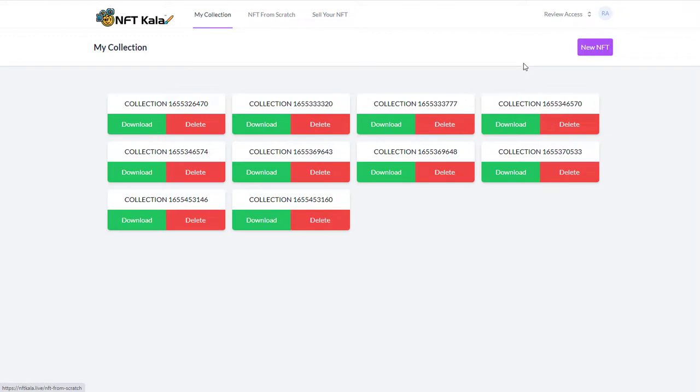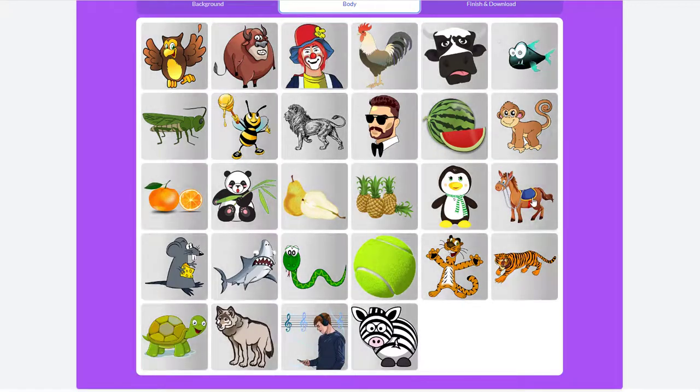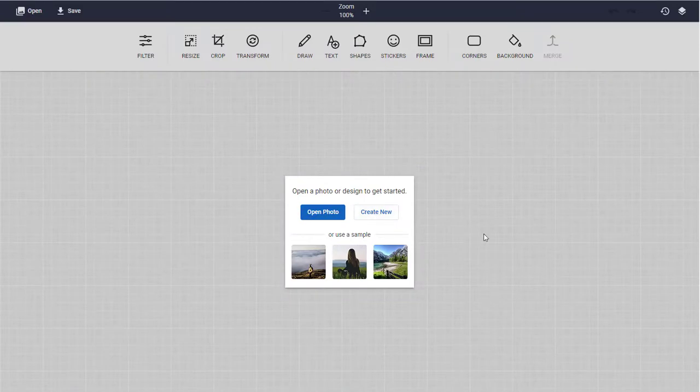Let's jump into NFT Carla. Basically what this is, is a very, very simple editor. You have the ability to have a background of a certain color, then give it some kind of body — some kind of image — and then you finish and download. And that is it. That is your NFT downloaded. That's all this gives you the ability to do. You could come back into the NFT from Scratch editor and upload that photo and start putting things like stickers and text on it. But again, this piece of software is so cheap and nasty — it's completely pointless. That is what this has given you for $17.